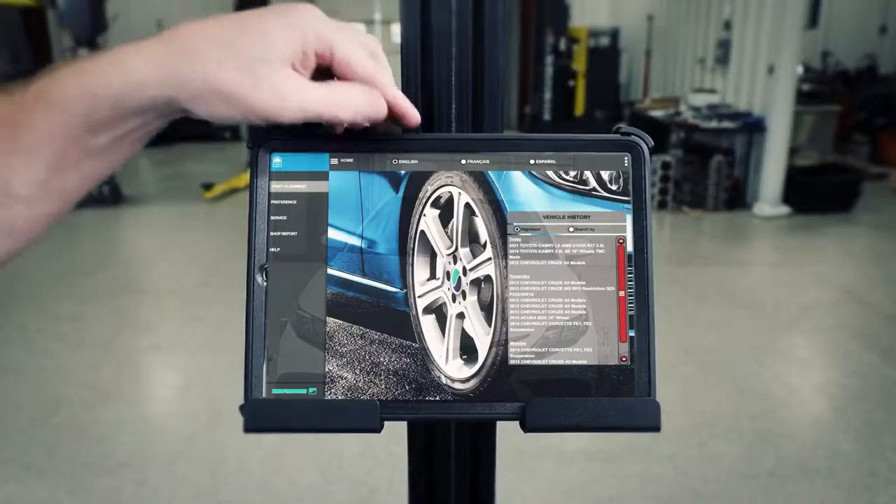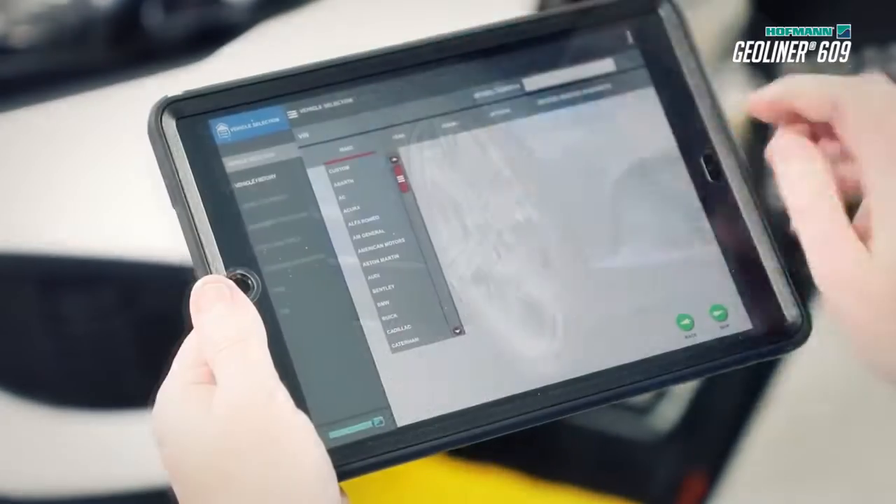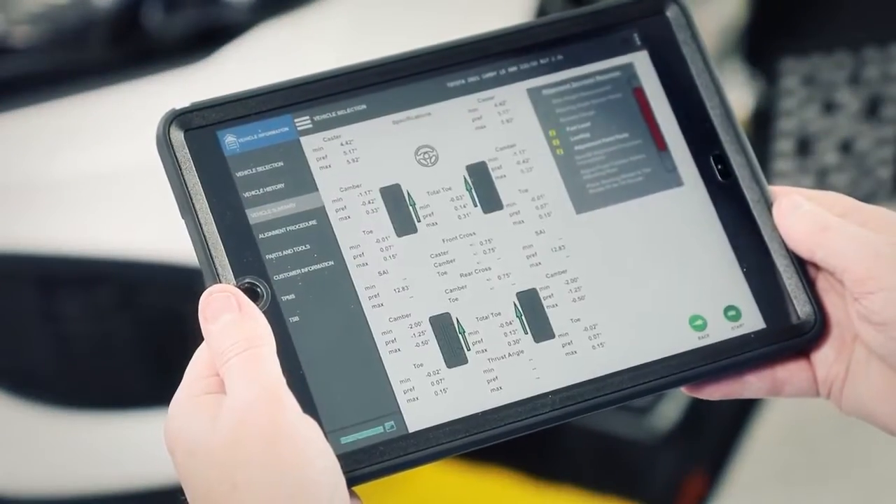Our tablet-controlled functionality gives you the freedom to move around your shop and work with any type of lift, making the 609 a flexible solution to add wheel alignment to your shop services.